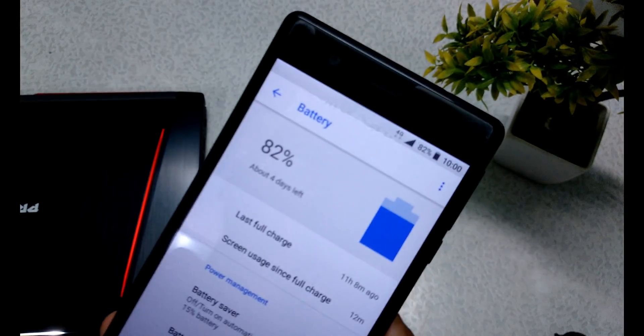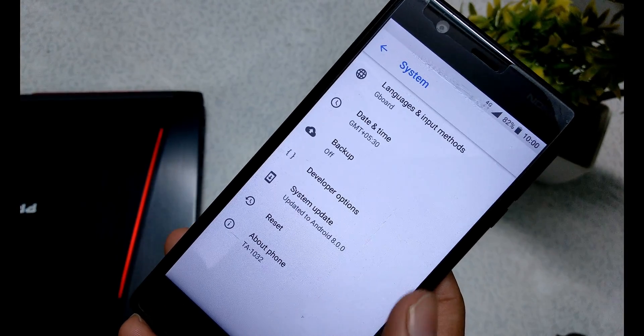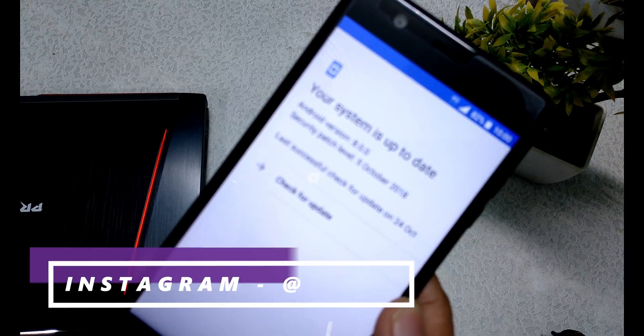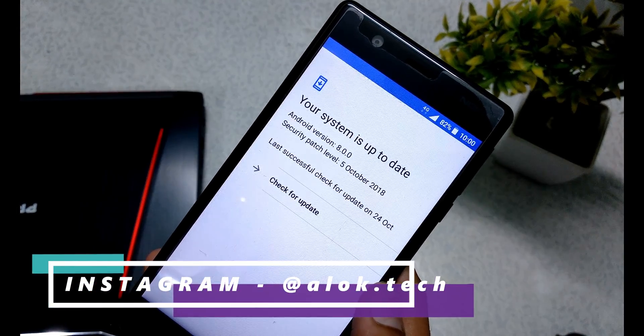If I go to system and click on system update, the latest update is from October 5th and the last one was October 24th.